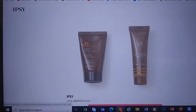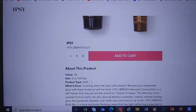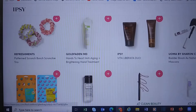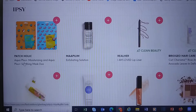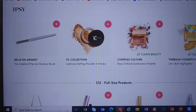We actually have a duo for $3.50 from Vita Liberata — it's an $8 value. These are for tanning. There's also a mascara, masks, and a lip liner from Real Her. An eyeshadow quad — nothing exciting, nothing that I'm like 'yeah I need this.'